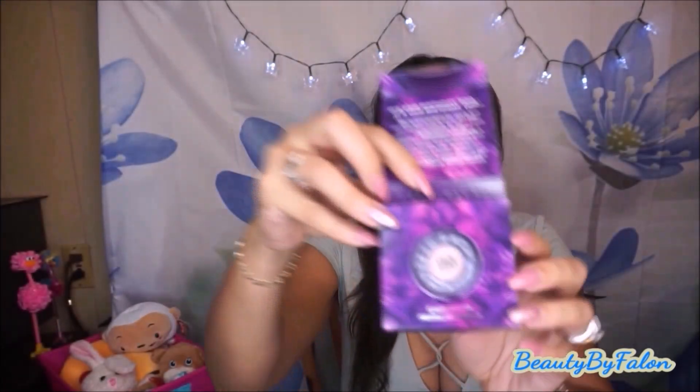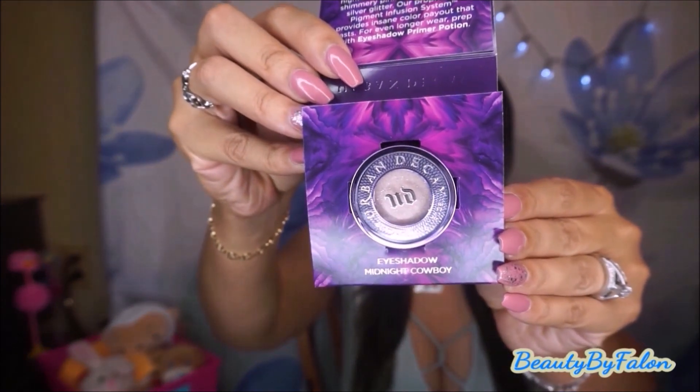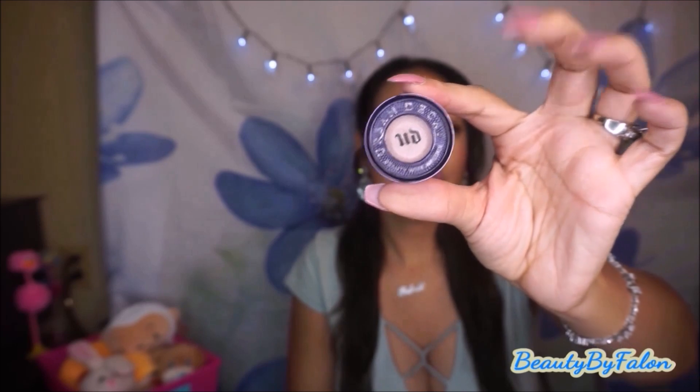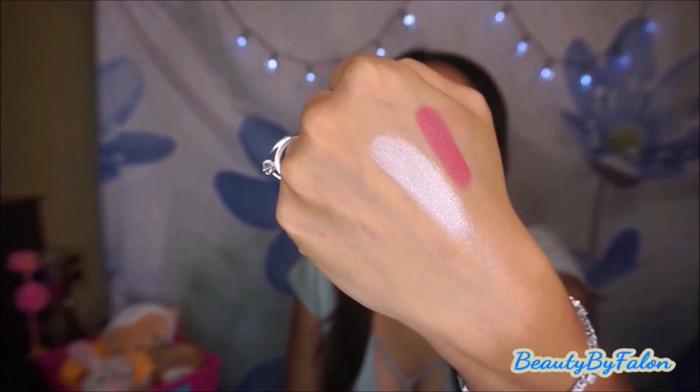The next place I went to was Ulta. They give you a free birthday gift — this is the Urban Decay 'It's Your Birthday, Don't Do Anything I Wouldn't Do' set, which is very cute. It's an Urban Decay eyeshadow — very, very nice. I love the packaging, it's so beautiful. It's in a purple color in the shade Midnight Cowboy. I'll swatch it — it's very, very pretty. Oh my gosh, look at how gorgeous that is.